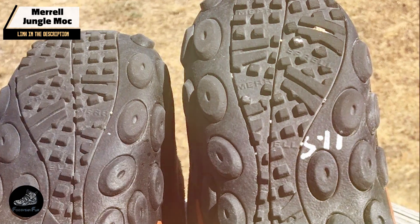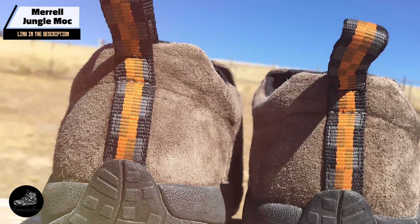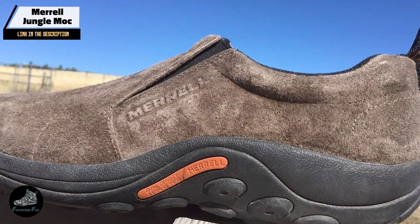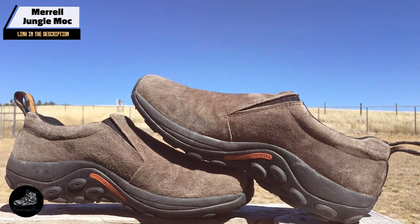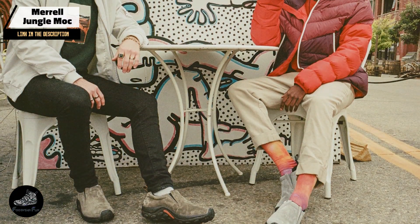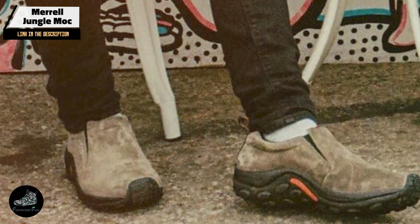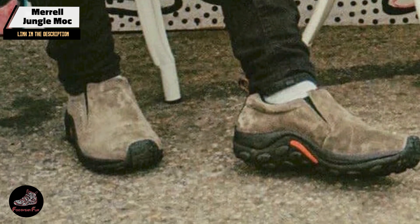And finally, at number 5, we have the Merrell Jungle Moc. The Merrell Jungle Moc is a versatile and comfortable slip-on shoe designed for those who need all-day support. Known for its easy-going style and practical features, it's a great choice for both work and casual use. The Jungle Moc features a full-grain leather upper that is both durable and stylish. It includes a cushioned EVA midsole for shock absorption and a Merrell air cushion in the heel for added support. The slip-on design makes it easy to wear and remove, while the outsole provides excellent traction.